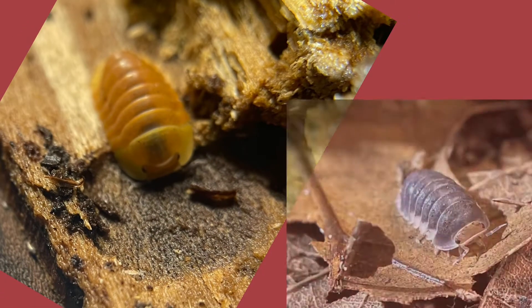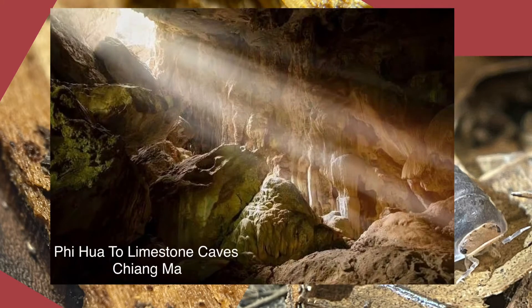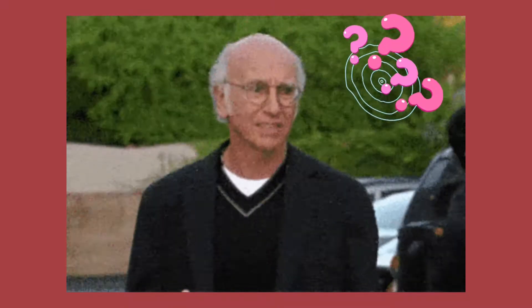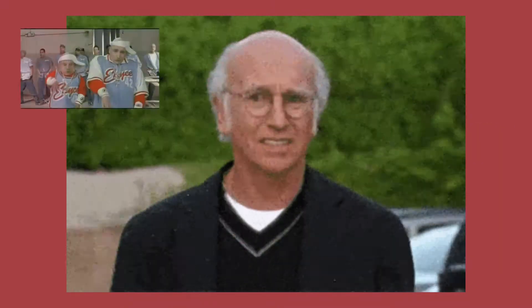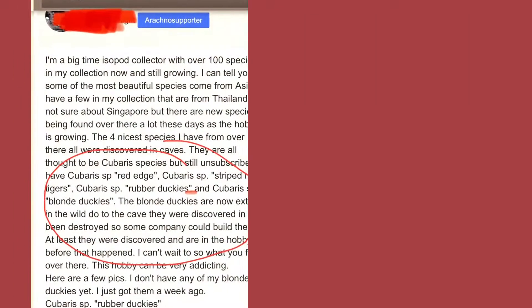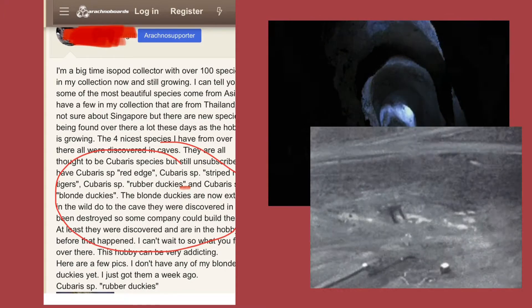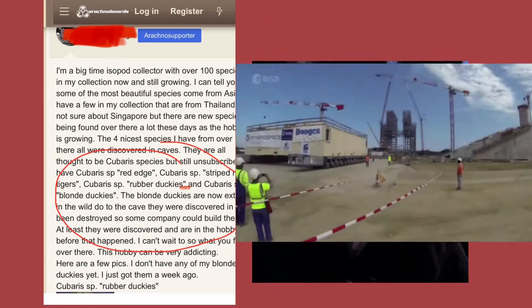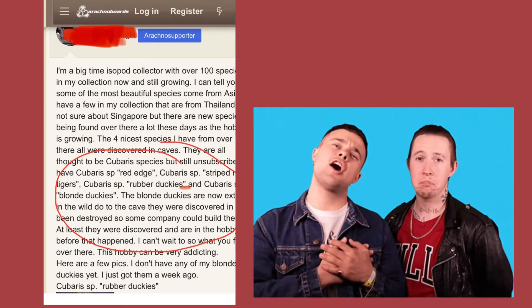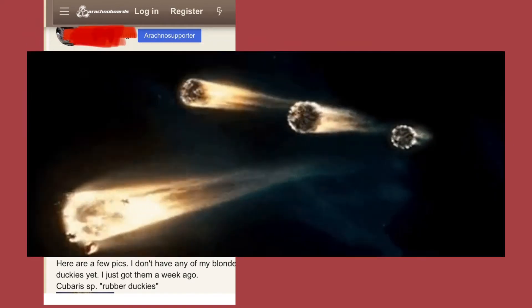Hello, IcePod friends. Blonde Rubber Duckies and Pak Chong are both from Thailand. They were collected from limestone caves. There's a lot of conflicting stories about Blondies — that it is just a color morph of the OG rubber ducky, and others claim that it's from a different locale. Someone even posted on the internet that it was discovered in caves in Thailand that have been destroyed by some evil company so they can build there, that these poor duckies are now extinct in the wild, and the hobby is somehow saving these cute, helpless little blondies from extinction.